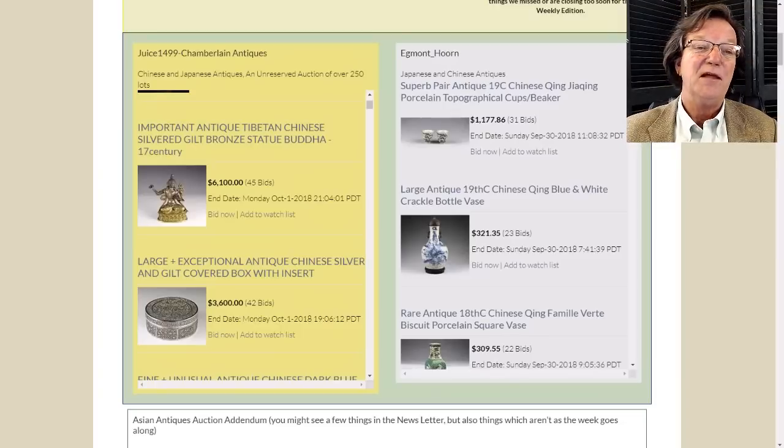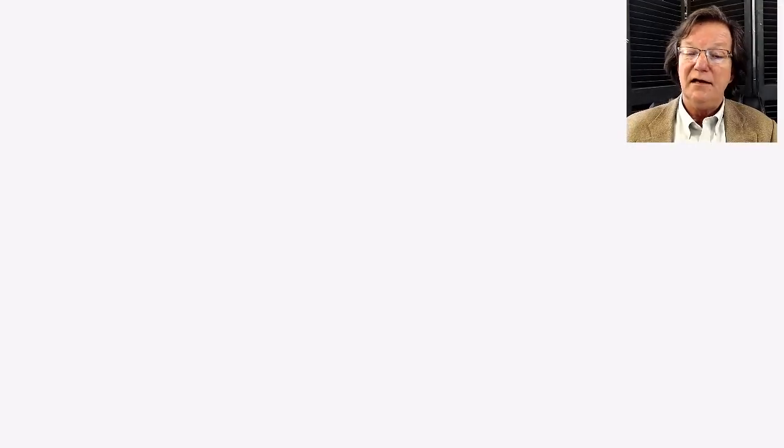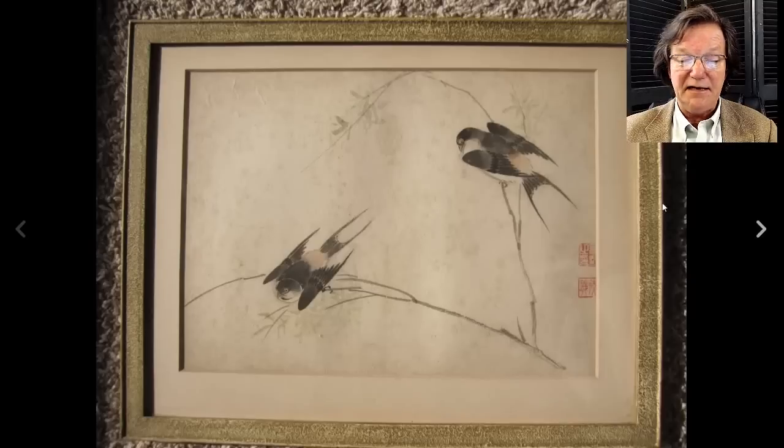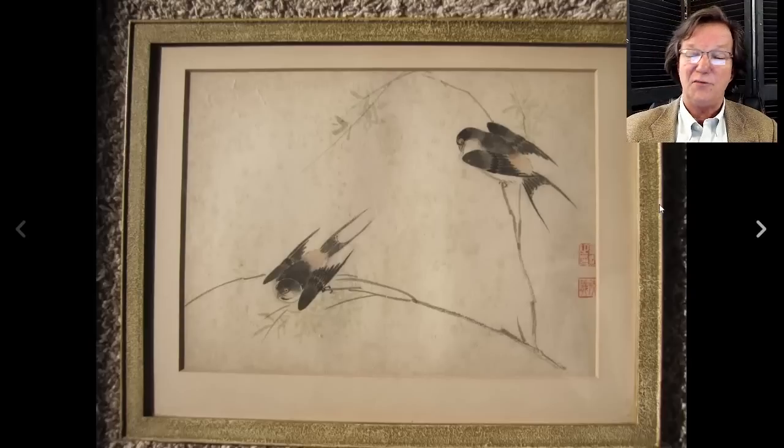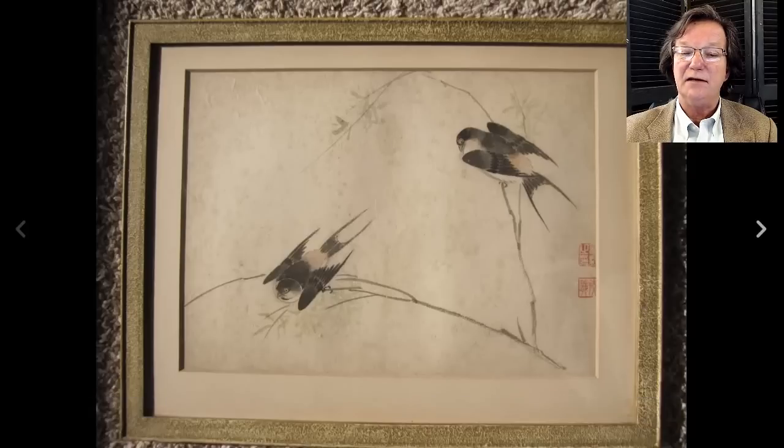Flipping over to what happened on eBay last week: there was a pair of paintings - two of them in old frames of swallows, ink and color. I thought they were rather nice; they needed a little conservation, some foxing, but nice old paintings. They did pretty well, bringing $522. The seller had them listed as 1722, but I think they were later editions by that artist.